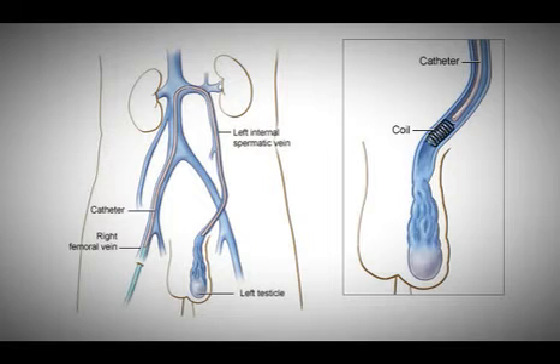Then we inject a little bit of sclerosant, which is a chemical that kills the veins — the same sclerosant used for injecting varicose veins in the leg, for instance.